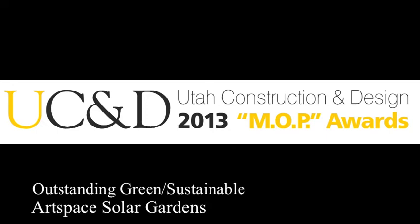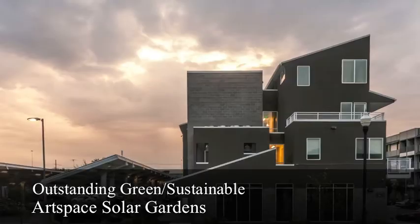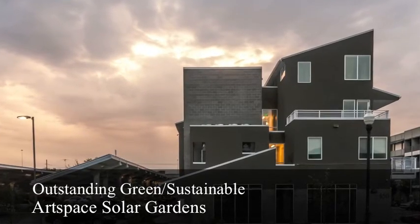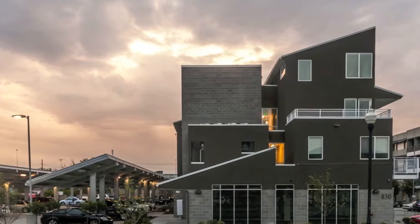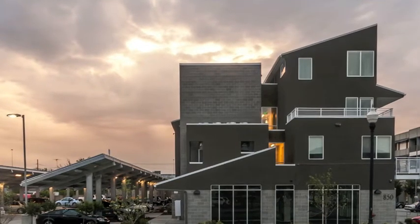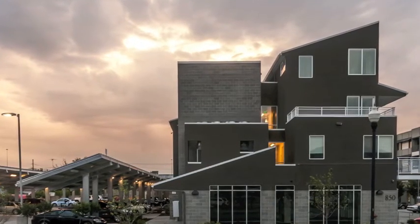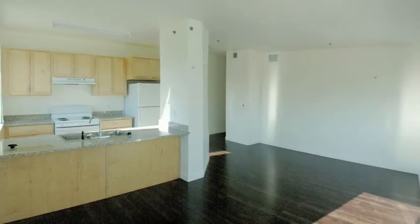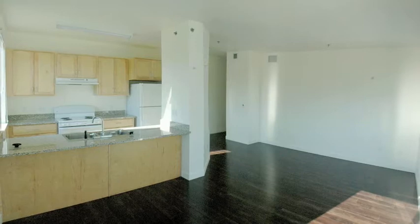The most outstanding green sustainable project: Art Space Solar Gardens. This unique $5.9 million, 35,000 square foot project in Salt Lake City includes 31 one- and two-bedroom residential units along with 10,000 square feet of commercial space.